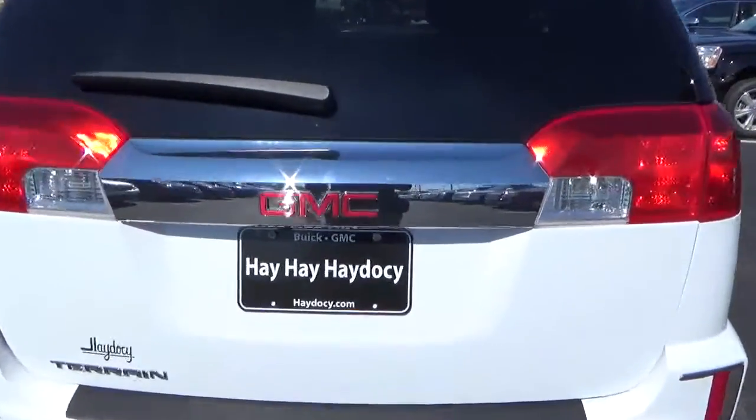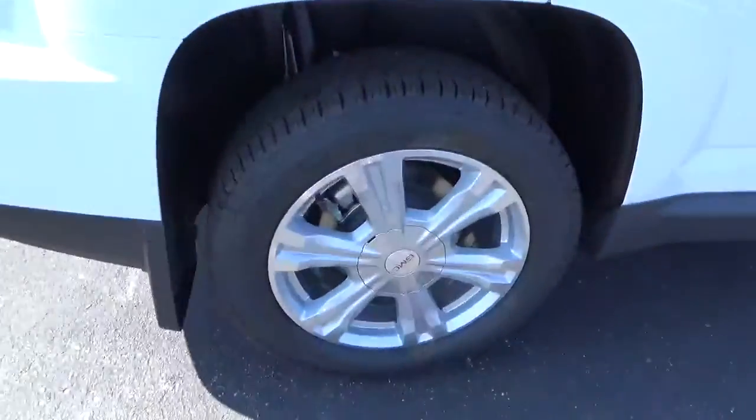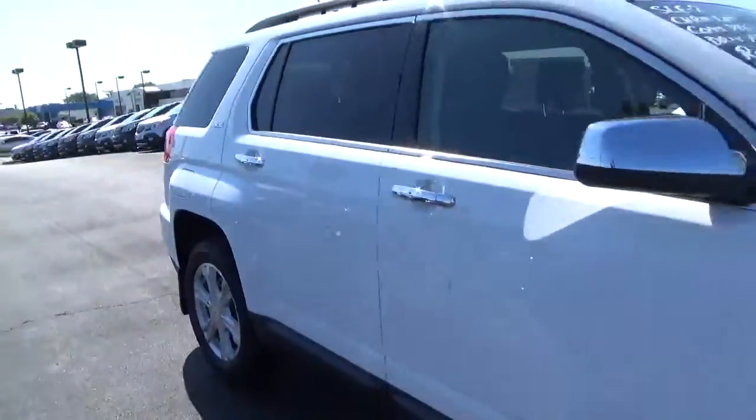Rear parking sensors. Cargo space. Aluminum alloy wheels with 4-wheel disc brakes.